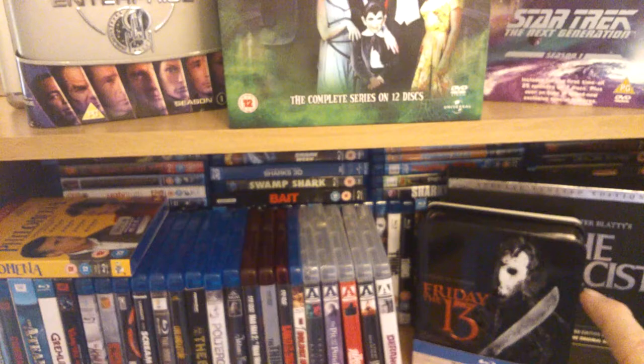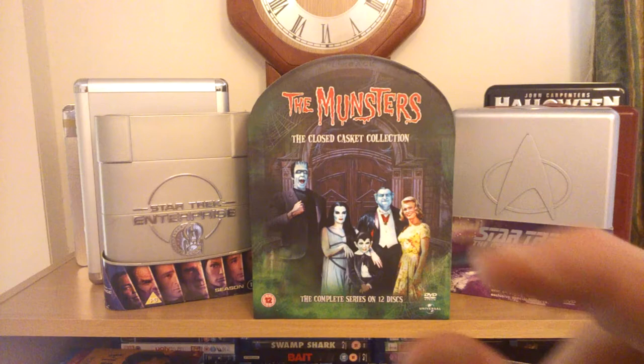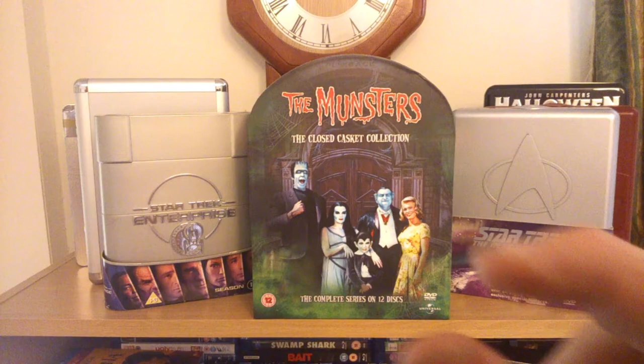There's a Friday the 13th tin, an Excess box set, a few Arrows there. And there you have it — that's just the top. If you like what you see, subscribe. Come back tomorrow, we'll have a look at something different. Rock on.